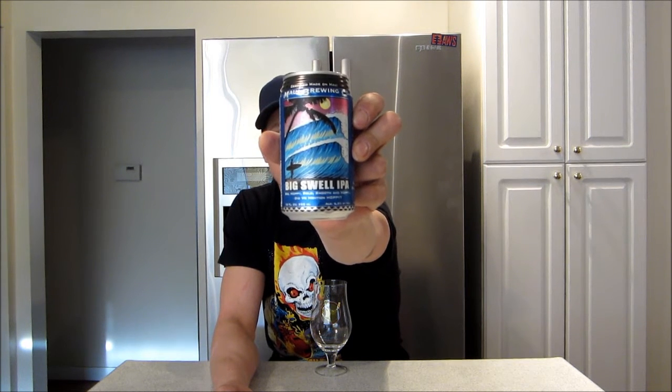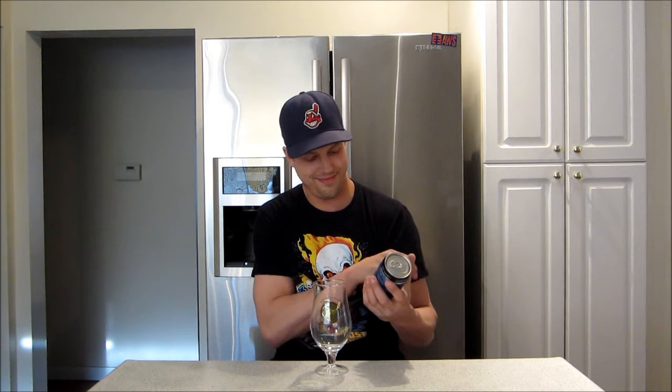Anyway, special beer brought to me from my dad. He brought this one back from Arizona, guys. Thanks dad, I appreciate that. From the Maui Brewing Company, certified made in Maui — Big Swell IPA. Big hoppy, bold, smooth, and hoppy. Did we mention hoppy? 6.8% ABV, it says here.